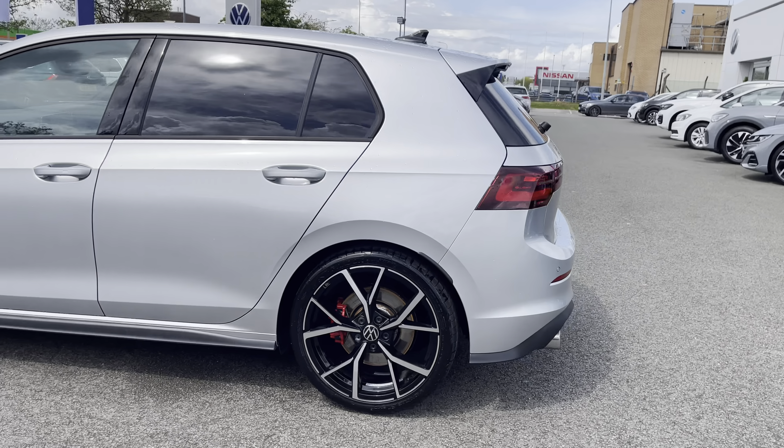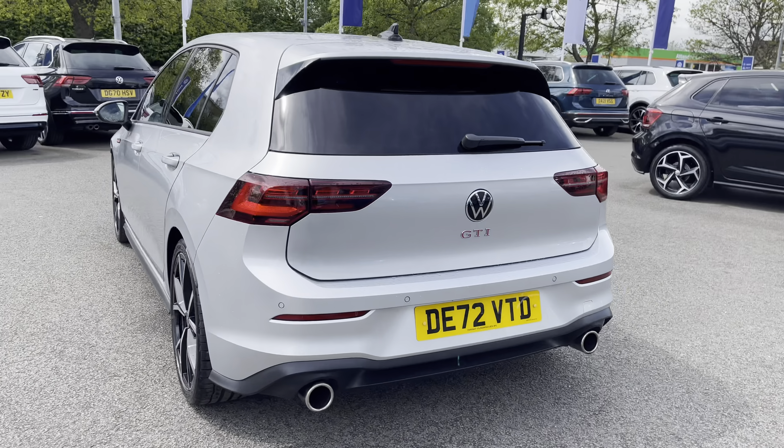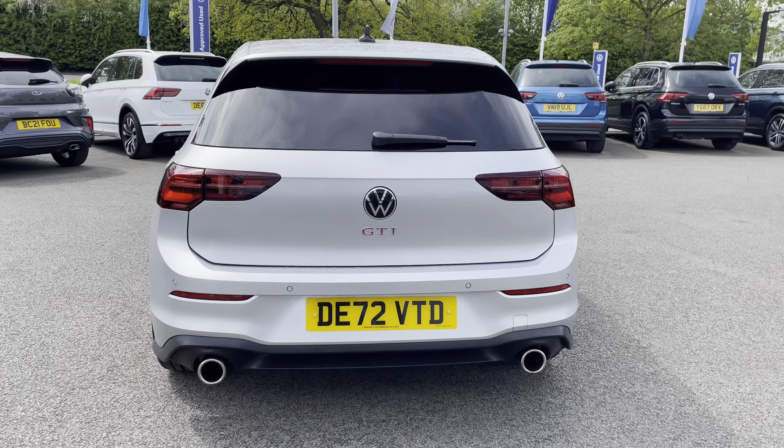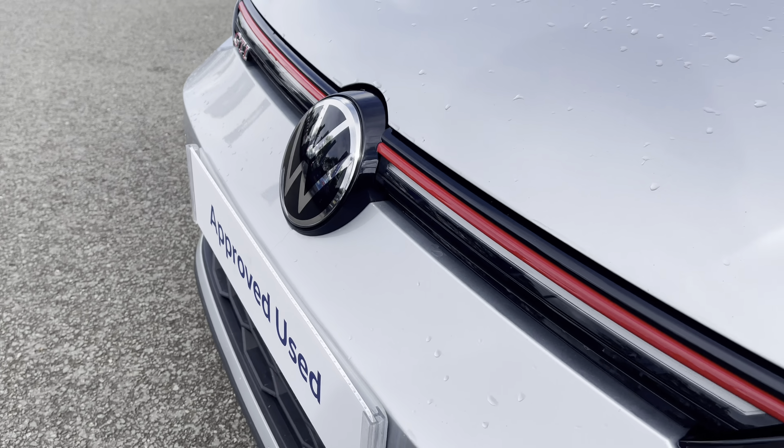It has a full Volkswagen service history, which works perfectly alongside the approved used benefits I'll mention at the end of this video. Starting off at the front of the vehicle, you've got adaptive cruise control that's perfect for motorway journeys.